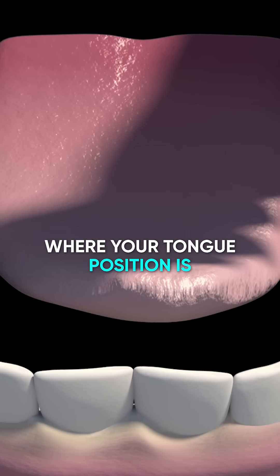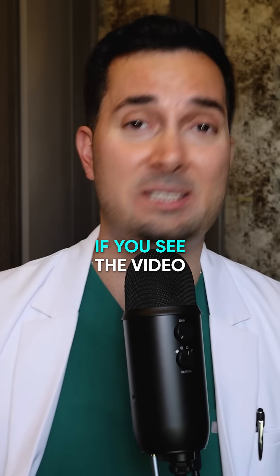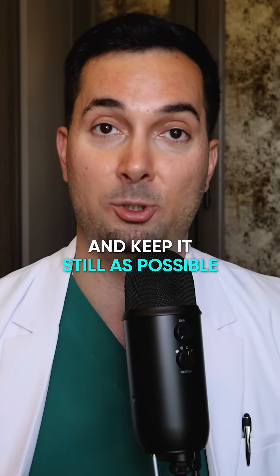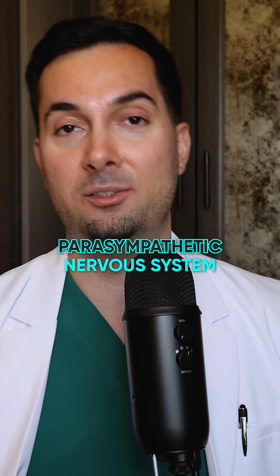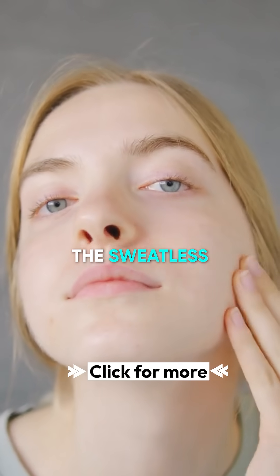One bonus tip I want to share — from a previous video — is about tongue position when you're feeling anxious and stressed. A lot of people in the comments found this helpful. All you need to do is press your tongue gently to the bottom of the mouth, keep it as still as possible, and focus on breathing in and out through your nose. This helps activate the parasympathetic nervous system — the calming nervous system — which can help us sweat less, especially from the face.